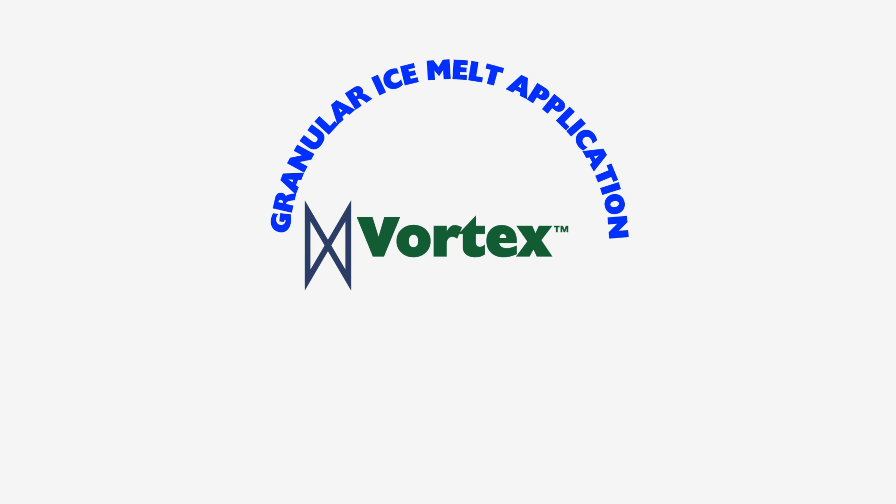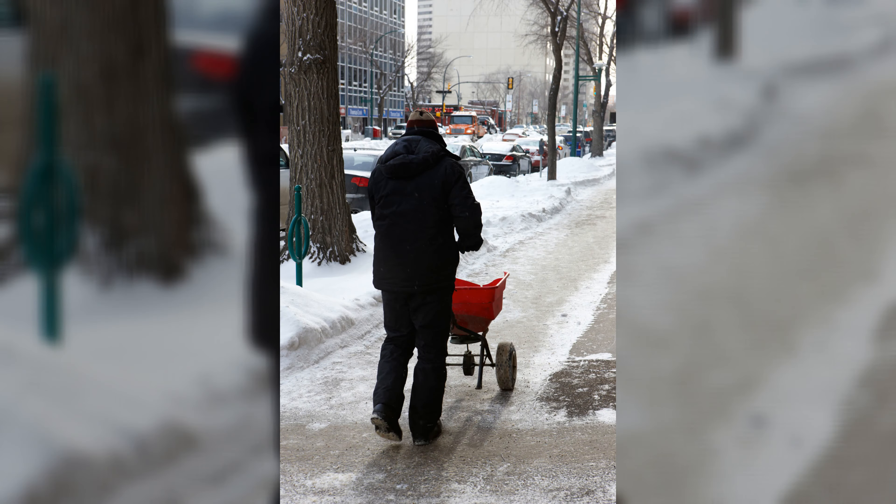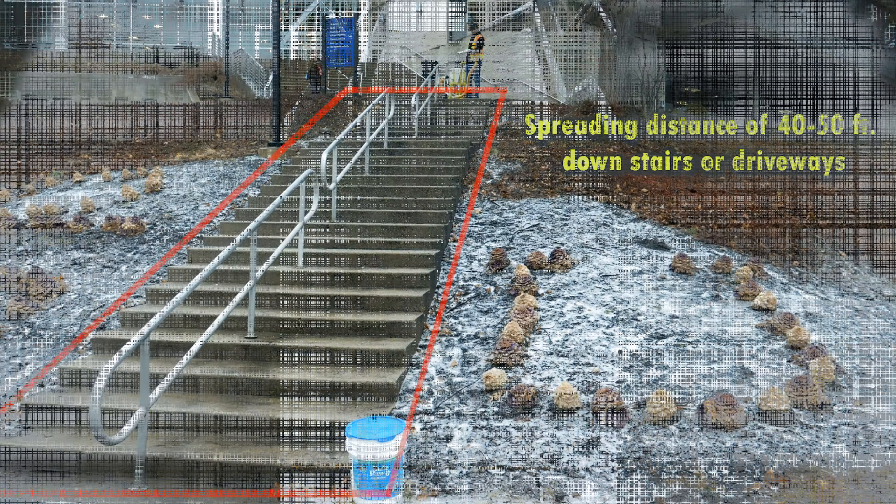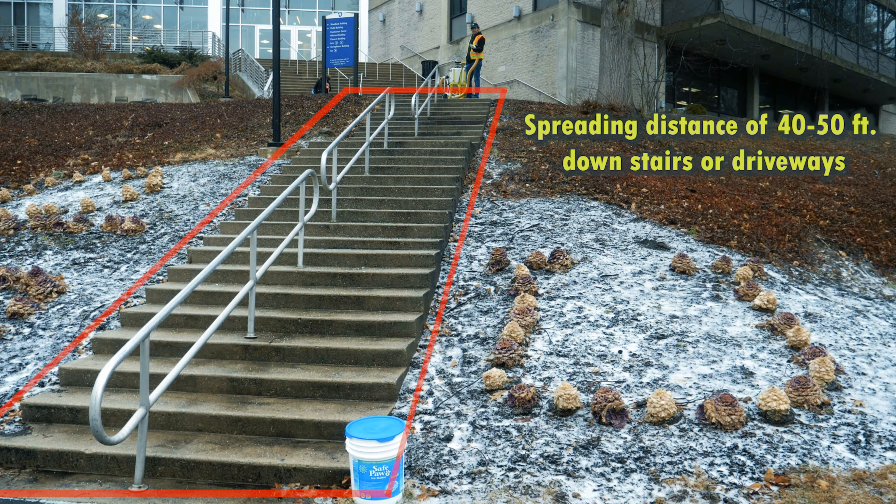Vortex granular systems — granular ice melt applications made easy, fast and efficient. Your current spreader is no match for the Vortex when applying granular de-icer to dangerous ice and snow covered staircases. Vortex spreaders can solve dangerous staircase application of de-icer.